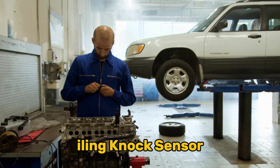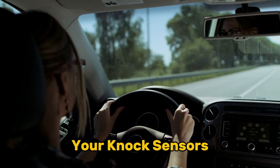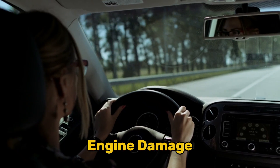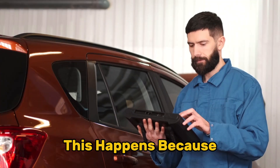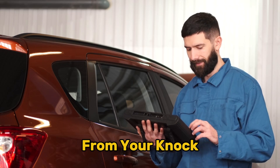Now let's examine the seven distinct symptoms that indicate your knock sensor is failing. Identifying these early warning signs can prevent extensive engine damage. Symptom one: check engine light. The most common and obvious indicator is your check engine light illuminating on your dashboard. This happens because your ECM has detected abnormal signals, or no signals, from your knock sensor.